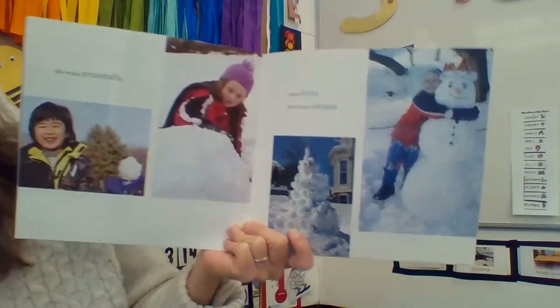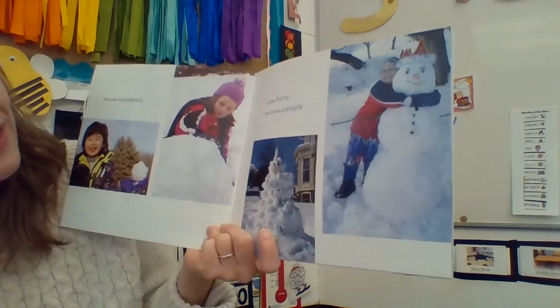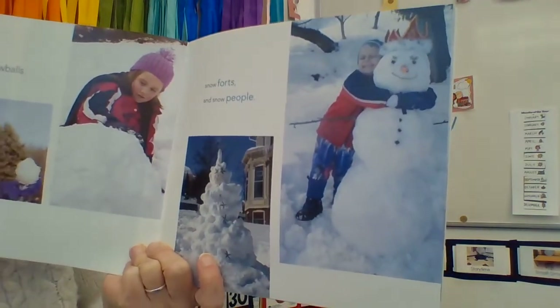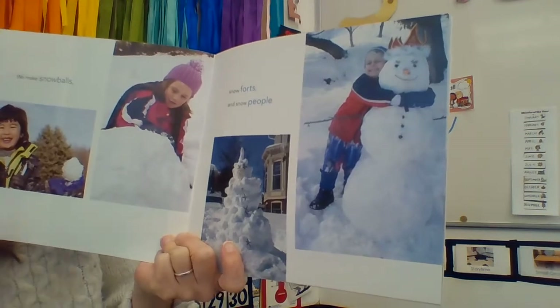They're building snow forts for shelter, and snow people. Look at that — this snow person has a crown on their head. That must be the snow king. And he's giving it a hug. Too funny.